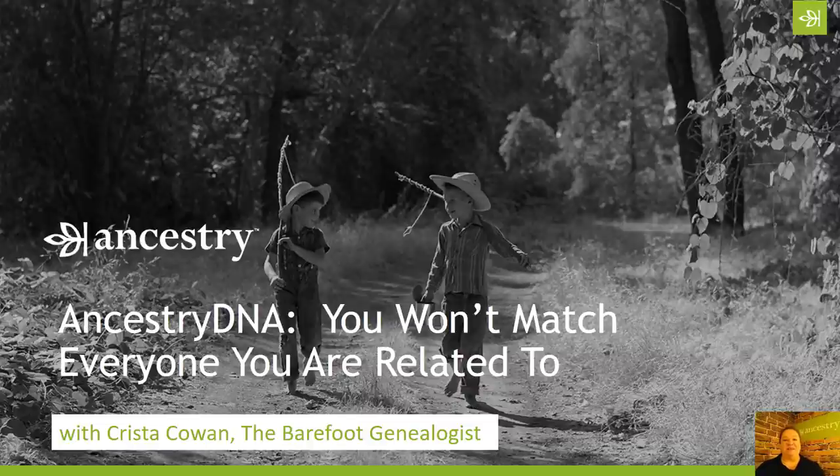Hi everyone, Krista Cowan here with another episode of the Barefoot Genealogist. Today we are talking about AncestryDNA.